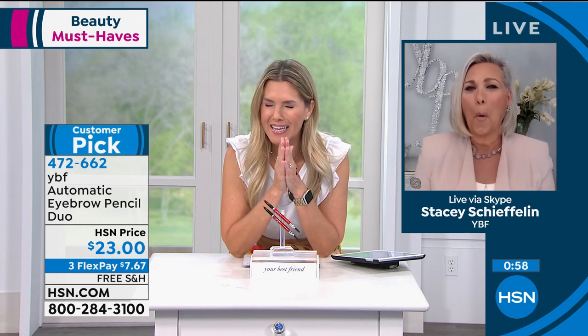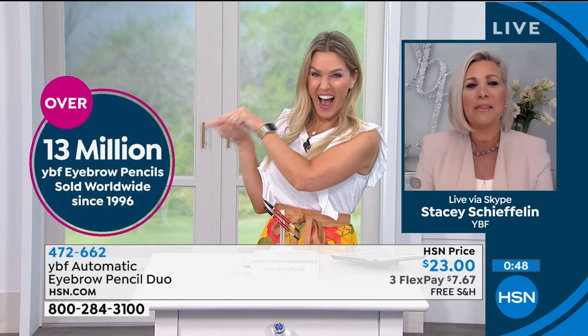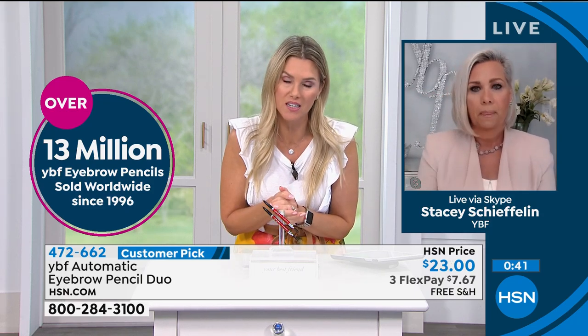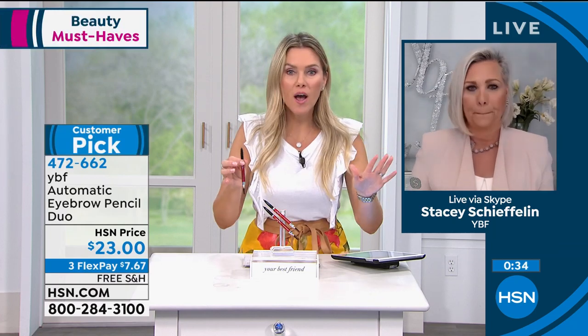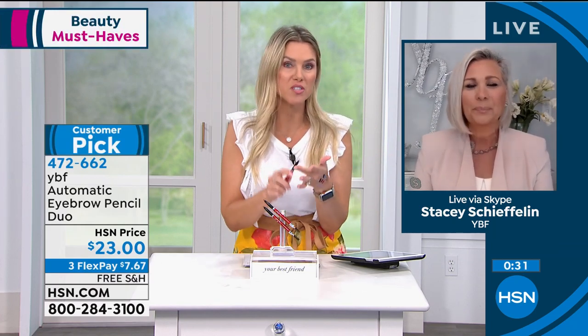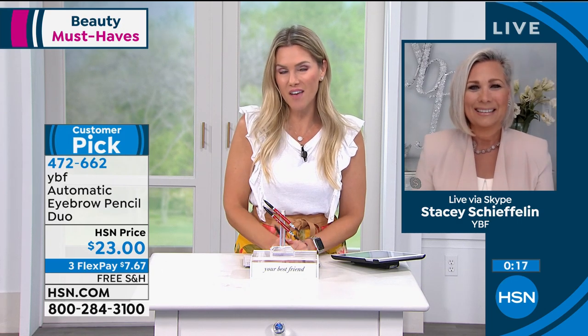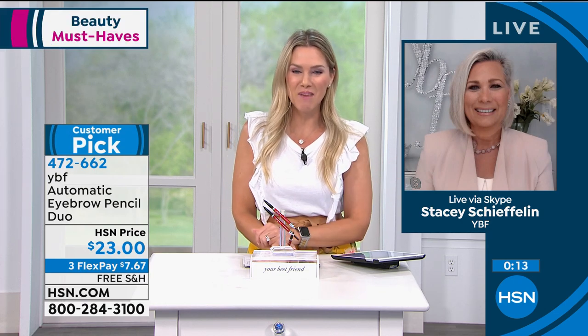And that is why, Stacy — how many millions have you sold? I thought I saw over 13 million and counting. 13 million and counting, and we're almost at 14 million. Today with your show we could probably make history and hit 14 million. That's so exciting. And you're giving our girlfriends two — how long do you think two pencils will last? At least eight months, at least. So you could even pick up a couple sets — you can give them to bridesmaids, your mom, your sister, anybody, because you don't have to worry about the shade. This customer pick with over 4,400 reviews on this duo is $7.67, and we give you 30 days to try it out. If you don't love it, you can send it back.